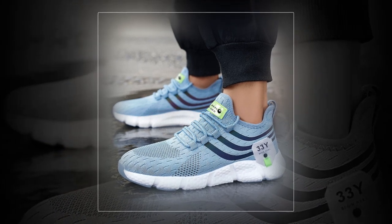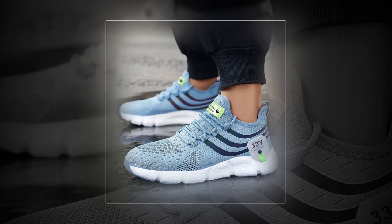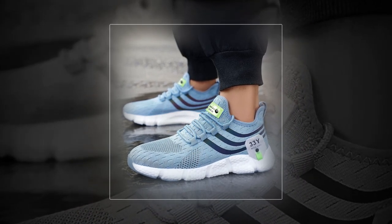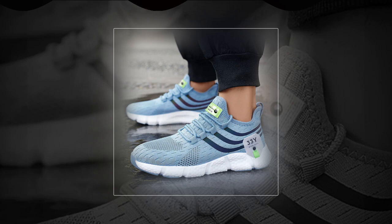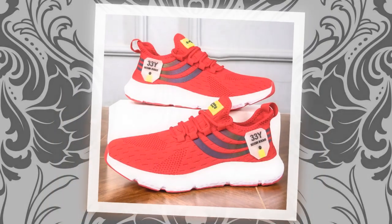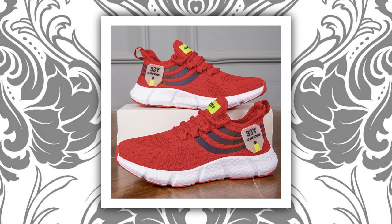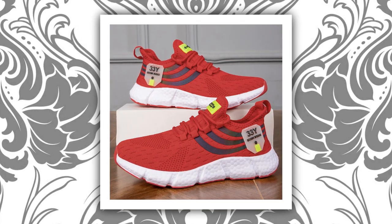First things first, let's talk about design. We all know that when it comes to shoes, aesthetics matter just as much as comfort. The Big Running sneakers strike a perfect balance between the two. These shoes are available in three striking colours: a sleek black, a crisp white, and a vibrant red. No matter your style, there's a pair that will suit your taste.